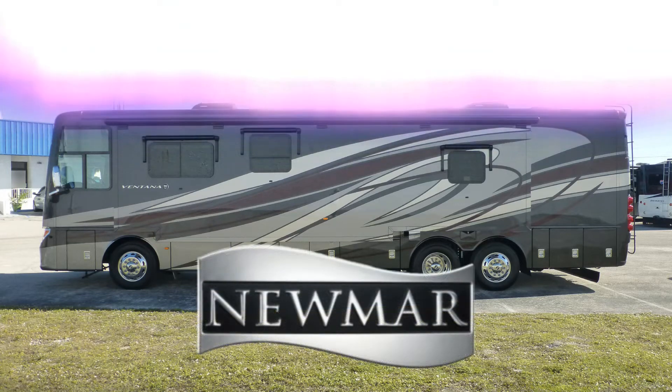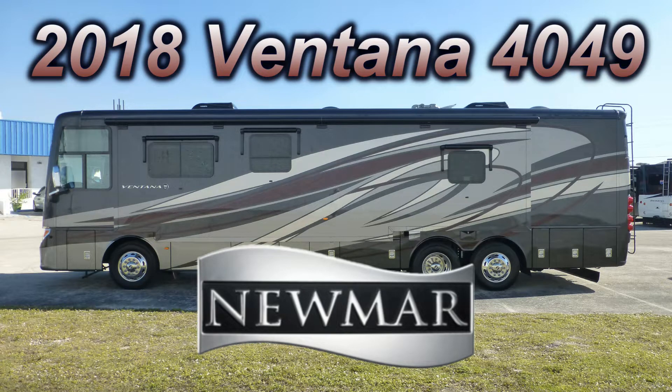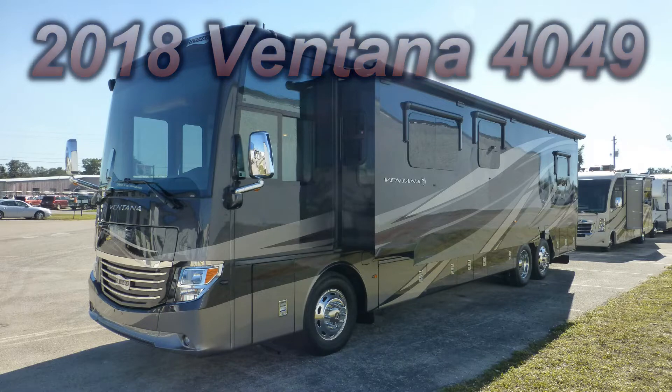This top-of-the-line one-owner 2018 Newmar Ventana could be just the right luxury coach you've been looking for. This is floor plan 4049, which is 41 feet long and has one bedroom slide, one living room slide, and a full wall slide, giving you enough luxury space to entertain and live the RVer's dream.